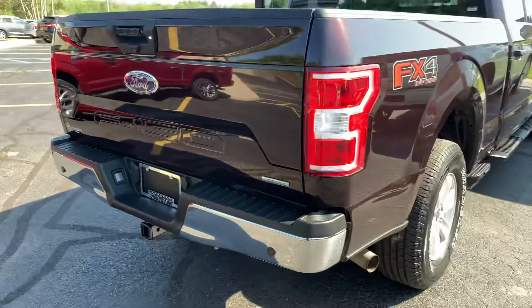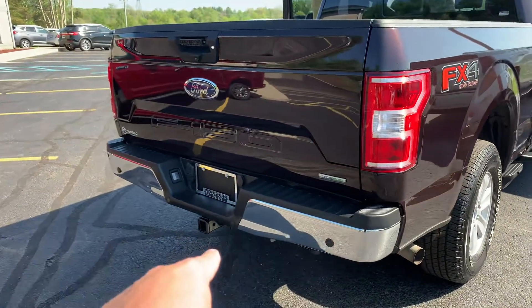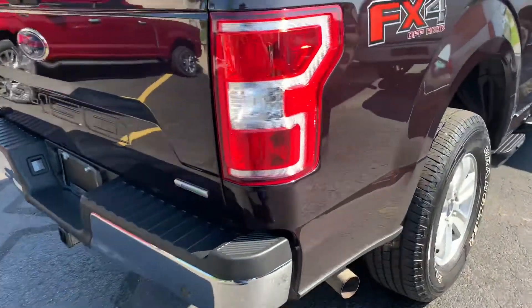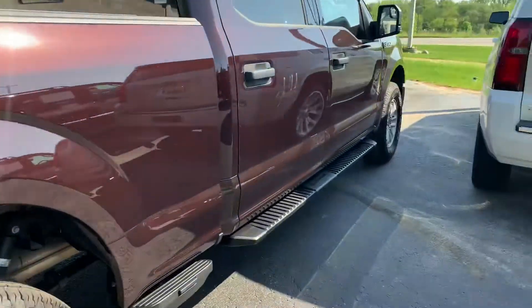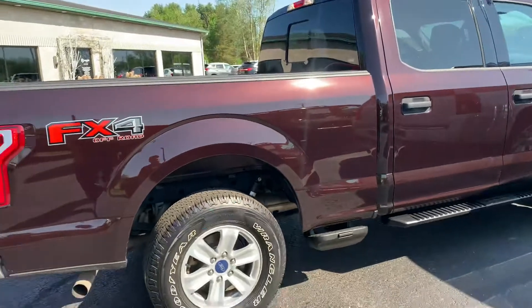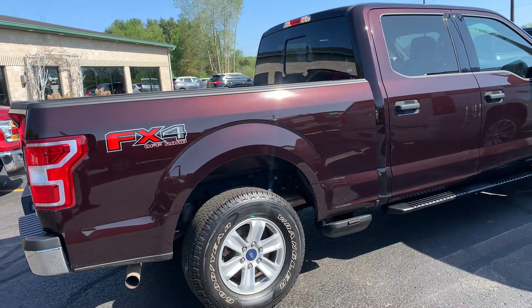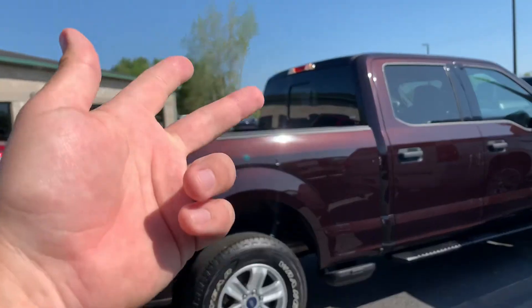We do have backup sensors even though we have the backup camera. Full two-inch receiver with trailer wiring. EcoBoost — beautiful FX4. With the FX4 package you get skid plates, off-road shocks, the logos, and the locking rear differential.